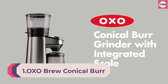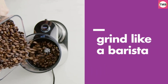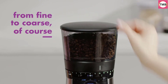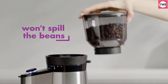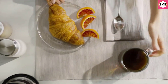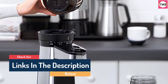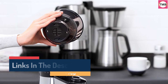Number 1: OXO Brew Conical Burr Coffee Grinder with Scale. The OXO Brew's built-in scale measures grounds by weight instead of time, eliminating the need for a separate scale. Automatic shut-off ensures a precise amount of ground coffee every time. Durable 40mm stainless steel conical burrs create uniform grounds across up to 38 settings, from fine for espresso to coarse for French press or cold brew. The high-torque, low-speed motor won't overheat beans, preserving flavor and generating minimal static for less mess, and built-in overheating detection protects the motor for long life.